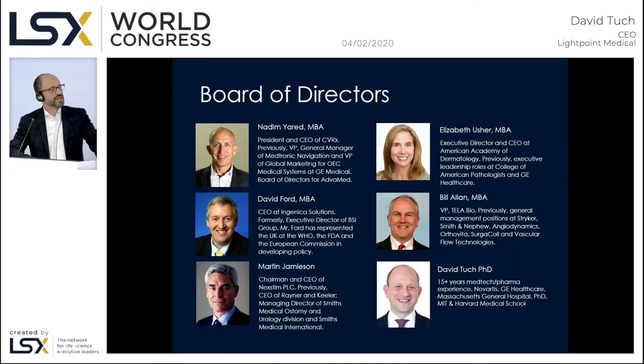We're equally fortunate to have a highly seasoned board of directors — for example, Nadim Yared, who is chairman of AdvaMed, the largest trade association for medical devices in the US. Our board consists of highly experienced surgical device professionals with a focus on US marketing and sales.